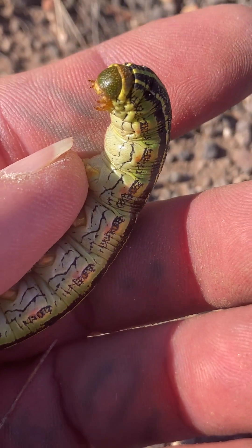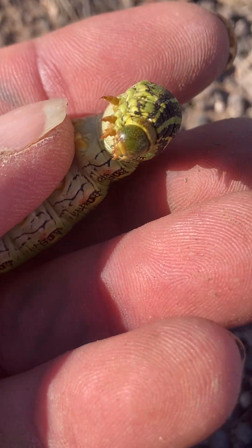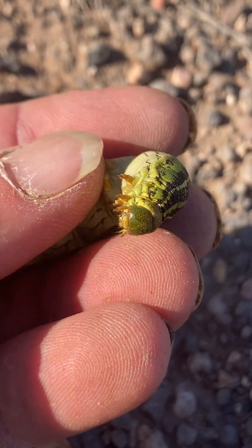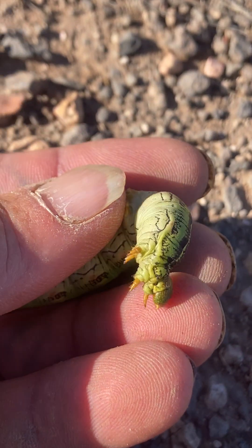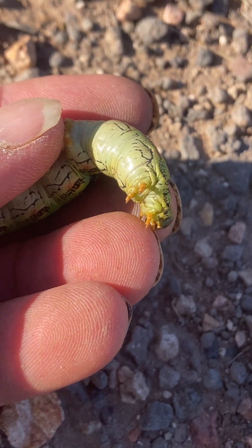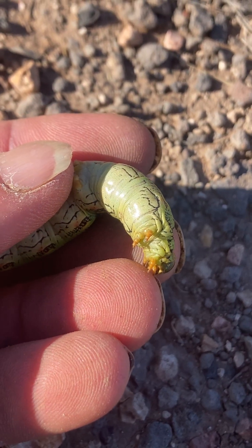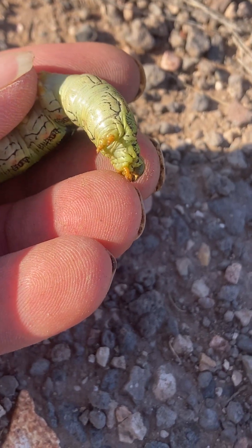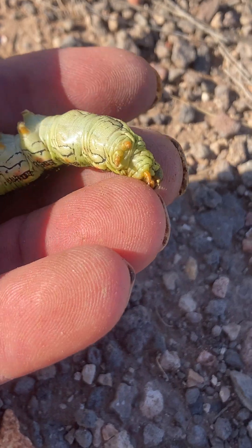I see these guys most often on grasses. I'm not sure if that's what they're eating, or if that's just where they're hanging out when I see them. I don't even see that many of them really.